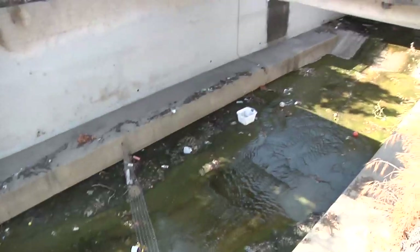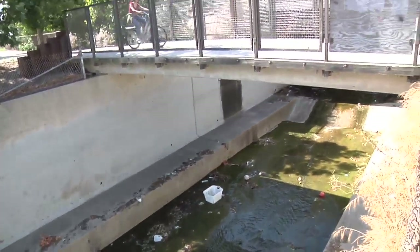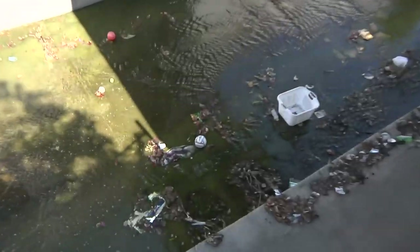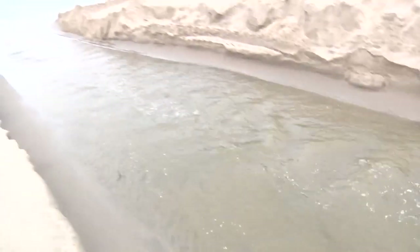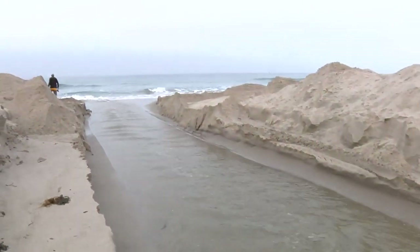Not only do urban surfaces seal the land and prevent water from seeping into the ground, but along the way water runoff also picks up pollutants, trash, fertilizers, and pesticides. This liquid waste is the single largest source of water pollution into the ocean, giving Los Angeles some of the most polluted beaches in California.